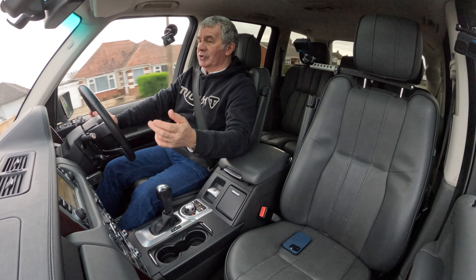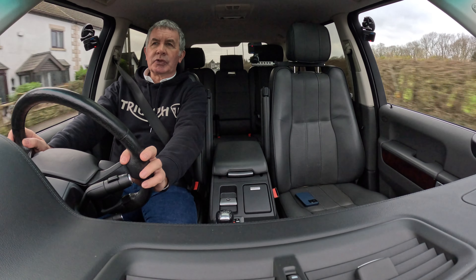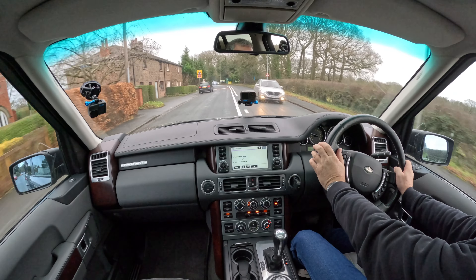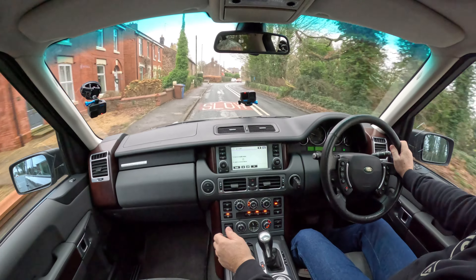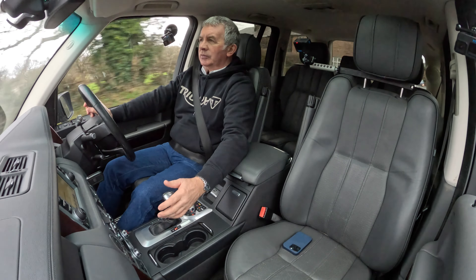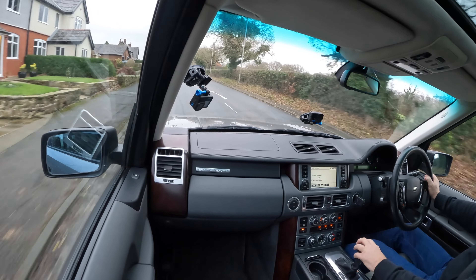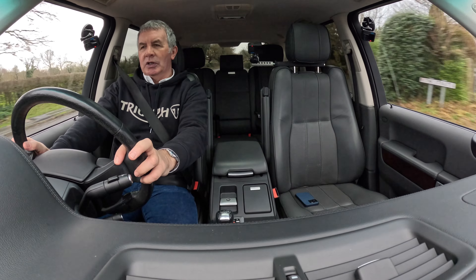It's got twin climate control, sat nav, electric windows all round, cruise control as well. Nice big steering wheel — it's like steering a big oil tanker. But it is a lovely car. Carpet over-mats. You can knock the gear selector across to change up and down manually — pull backwards towards you to go up, or just put it in drive and enjoy it. You've got your terrain response here and the heater is toasty.